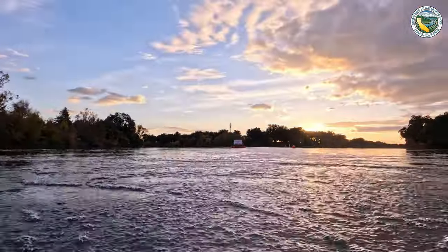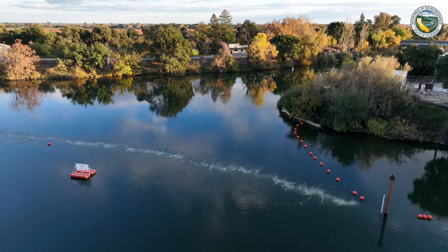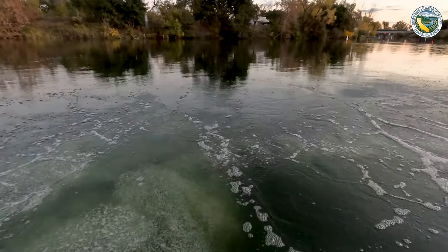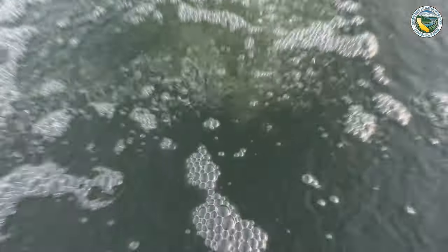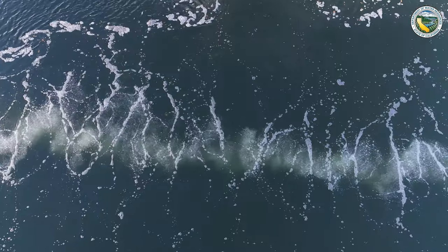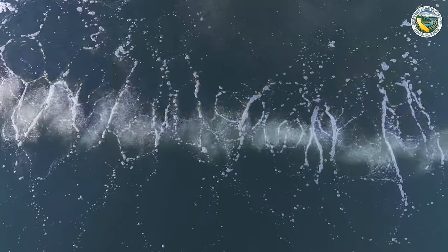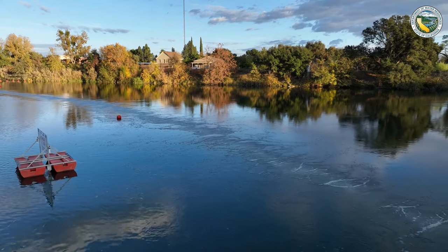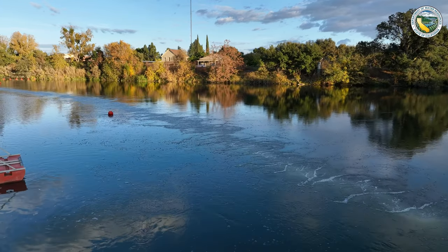The bubble curtain rises up to the surface and creates a really dense area of sound captured within the bubbles. The lights are then positioned to illuminate the bubble curtain from the front. The idea is that a fish approaching the barrier will get a sudden interaction with this wall of sound and light.